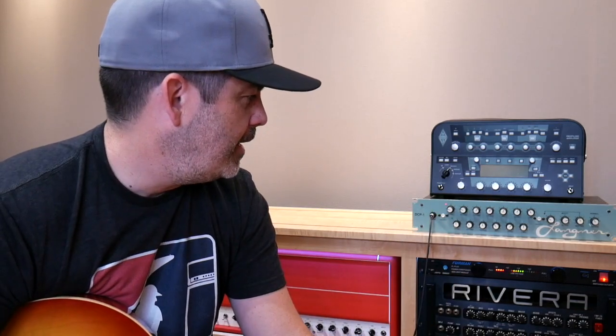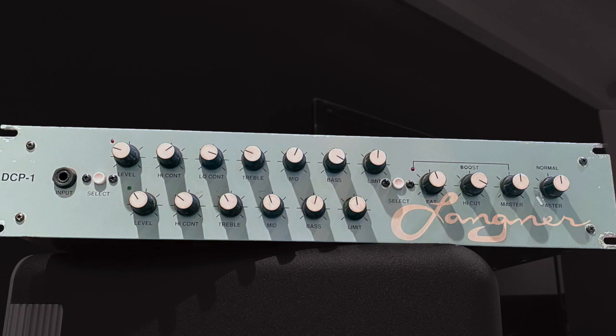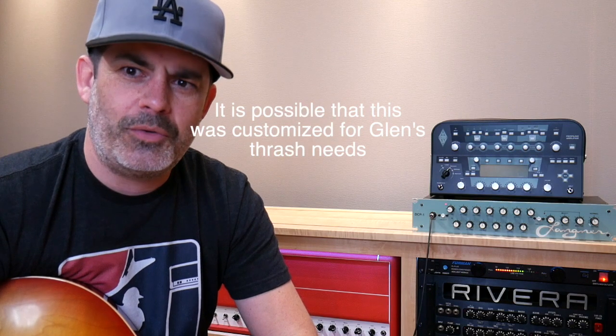It is a two-channel preamp plus a boost. It pretty much only does thrash. Todd Langner was like a Bay Area thrash amp modding guru. I think this had shown up in George Lynch's rig at some point — not this one, but a different one. But also everything has shown up in George Lynch's rig at some point. It was in Helmet's rig — Page had one in there, which makes sense too, because it's a little industrial sounding. Very cool stuff.